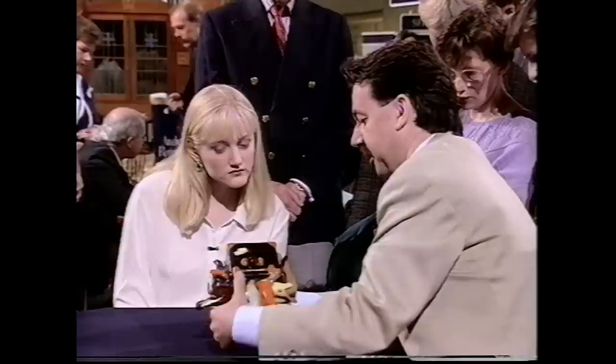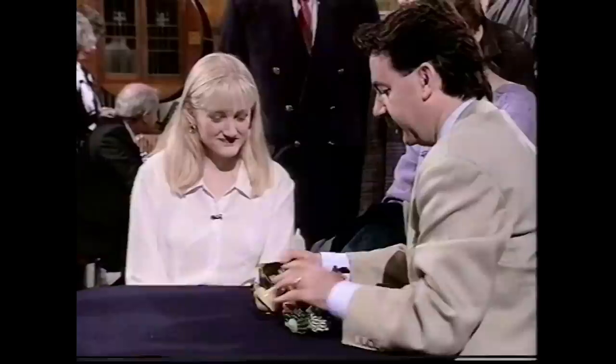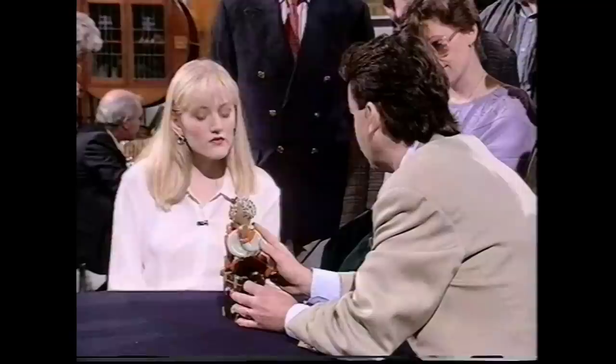Looking at the base, it reads 'Goldscheider, Wien' - Wien being the Austrian spelling of Vienna - and 'Made in Austria.' Goldscheider as a firm has been going since the 1890s, but their most interesting pieces date from the 1930s. The colours and the faces give it away as Goldscheider.